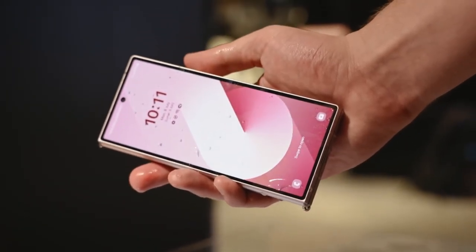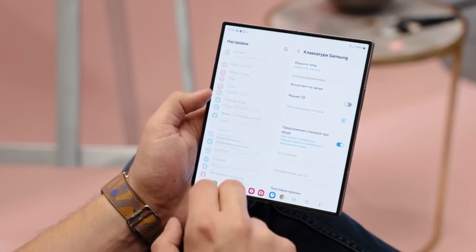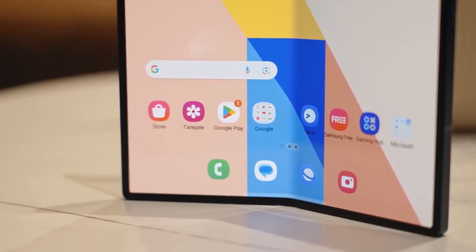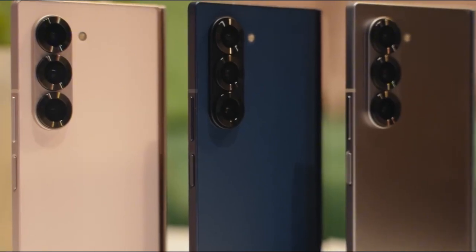What's more, the cover display is getting bigger. And the foldable inner screen? That too. Samsung's clearly doubling down on usability, trying to bridge that gap between a foldable novelty and a full-blown productivity powerhouse.